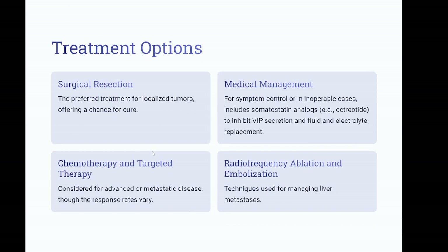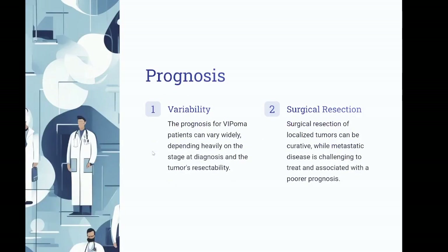Treatment: surgical resection is the preferred treatment for localized tumors, offering a chance for cure. Medical management for symptom control or in inoperable cases includes somatostatin analogs such as octreotide to inhibit VIP secretion, and fluid and electrolyte replacement. Chemotherapy and targeted therapy are considered for advanced or metastatic disease, though response rates vary. Radiofrequency ablation and embolization are techniques used for managing liver metastases.